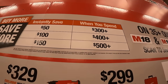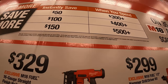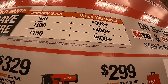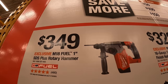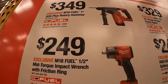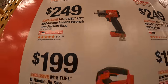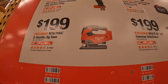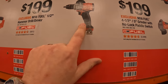Milwaukee: instantly save $50 if you spend $300, instantly save $100 if you spend $400, and instantly save $150 if you spend $500 or more. For $349 they have the one-inch SDS rotary hammer; $249 for the half-inch mid-torque impact wrench with friction ring; $199 for the D-handled jigsaw. These are all Fuel tools.